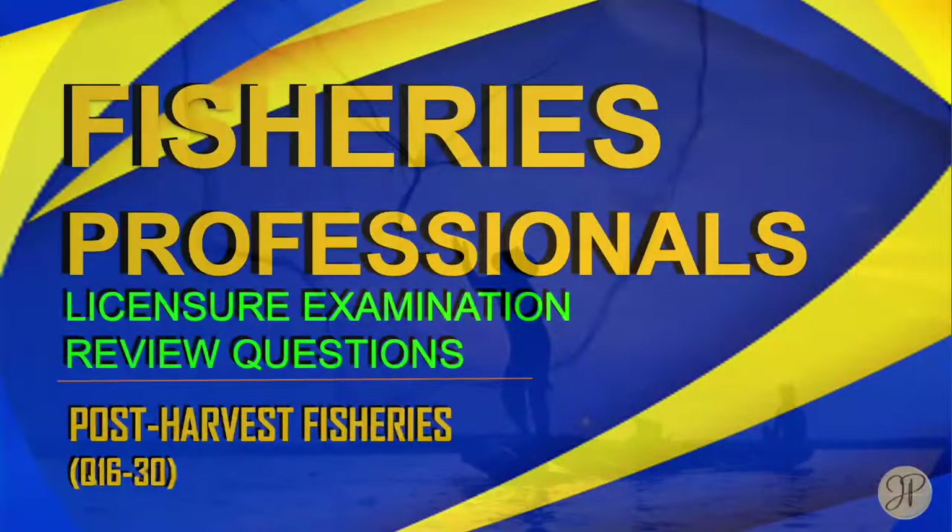Good day everyone! Welcome to our Fisheries Professionals Licensure Examination Review. This review is intended for those Fisheries graduates and students who will take the Fisheries Board Exam. In this video, we are going to respond to some possible board exam questions. If you like this video, don't forget to subscribe and click the notification bell to get notified when we upload new videos. Let's start!